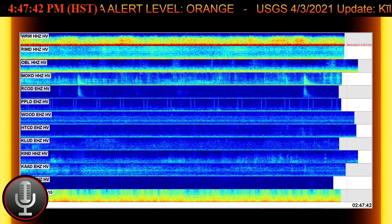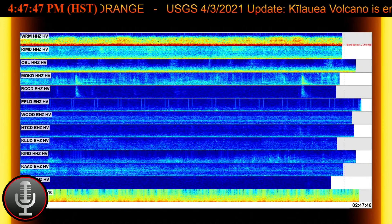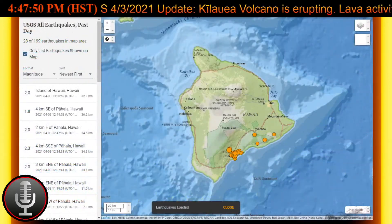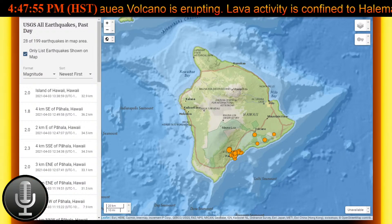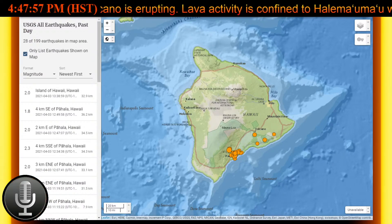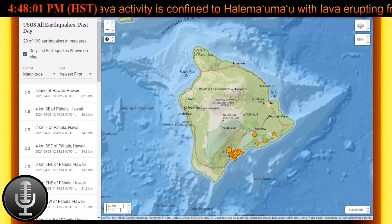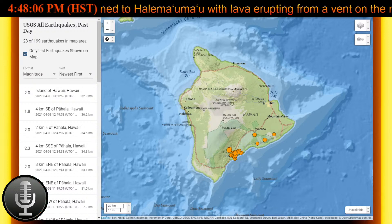Summit observations show that the most recent sulfur dioxide emission rate, measured on April 1st, was around 1,200 tons per day. This is elevated compared to the rates in the months before the eruption, which started on December 20th, when emissions were less than 100 tons per day, but is lower than emission rates from the pre-2018 lava lake, which was around 5,000 tons per day.